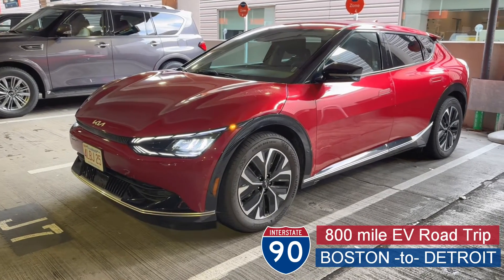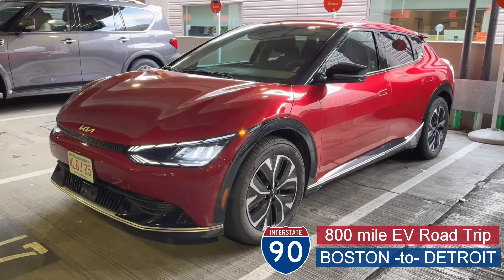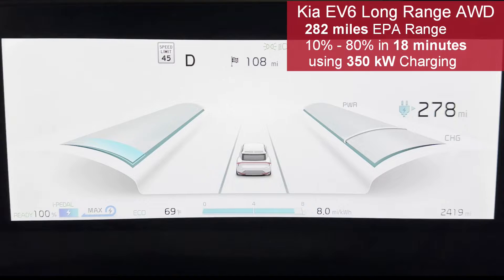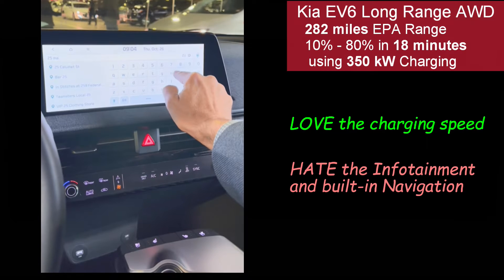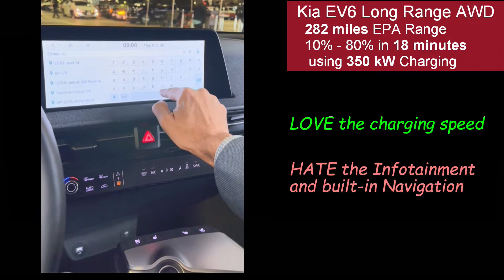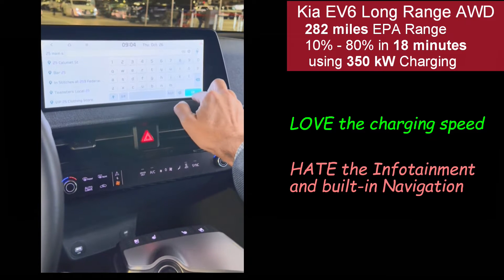I took an EV road trip from Boston to Detroit. I got a Kia EV6 long-range all-wheel drive with a fully charged battery, which from my experience is kind of rare when you're renting an EV — they typically don't deliver it fully charged. Most importantly, it's amongst the best charging EVs you can buy, and maybe the best EV you can rent.